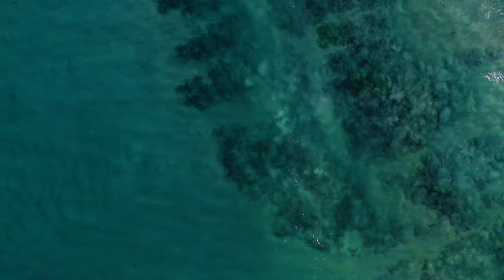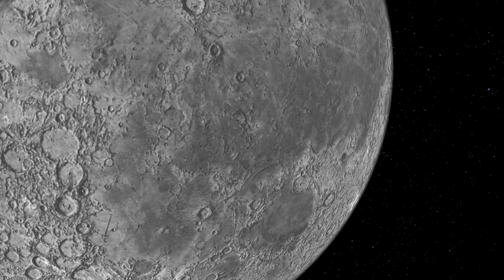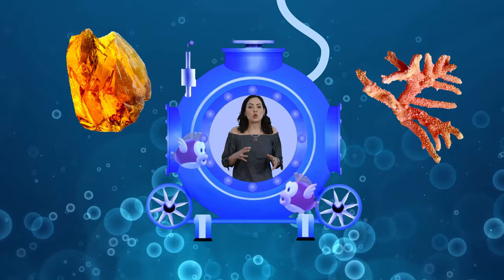Oceans make up 71% of the surface of the Earth, yet we know less about the bottom of the ocean than we do about the surface of the moon. While we haven't found any lunar gemstones yet, the ocean is full of them, and you don't need the key to a treasure chest to get them. Today we're going to take a look at some of the coolest treasures found in Davy Jones' locker.